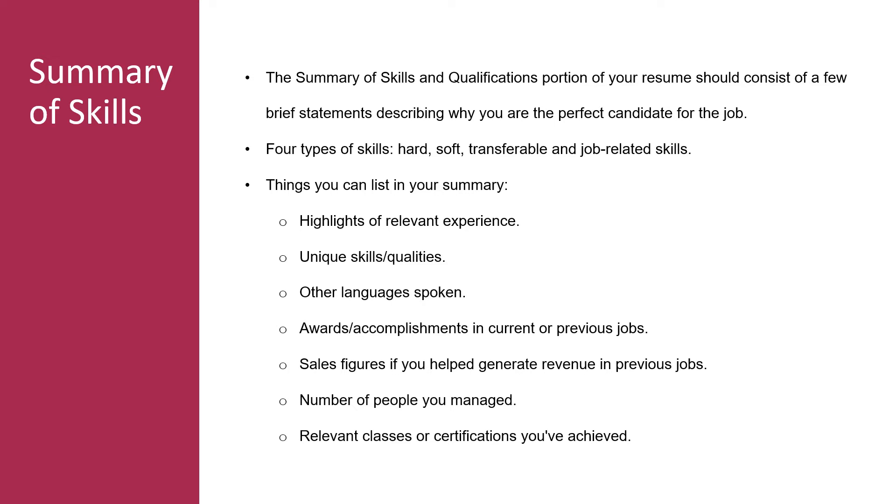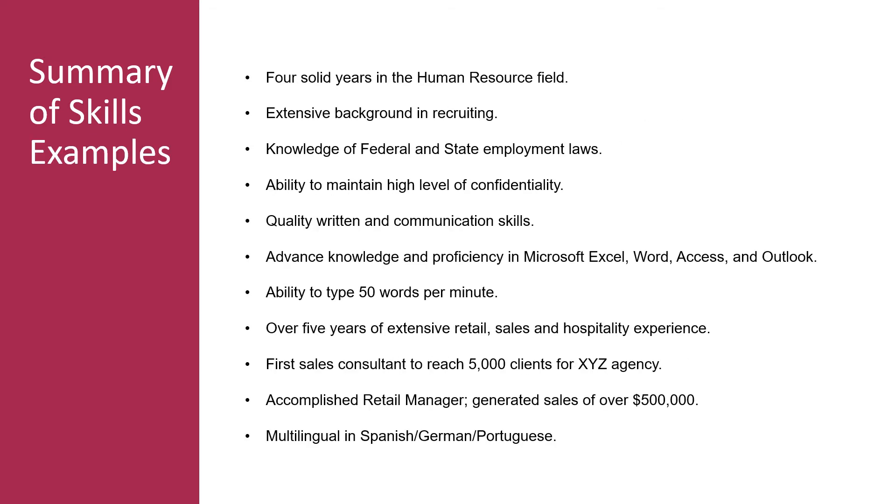Transferable skills can be carried with you from one job to the other. These can be hard or soft skills as long as they can be used in any type of role regardless of the industry, company, or position — for example, attention to detail, customer service, professionalism, or phone etiquette. Job-related skills are usually hard skills relevant to a certain type of role or position. Keep these four types of skills in mind when deciding what to highlight at the top of your resume. Things you can list out include other languages spoken, awards and accomplishments in past jobs, relevant classes, number of people you managed, and certifications you've achieved.